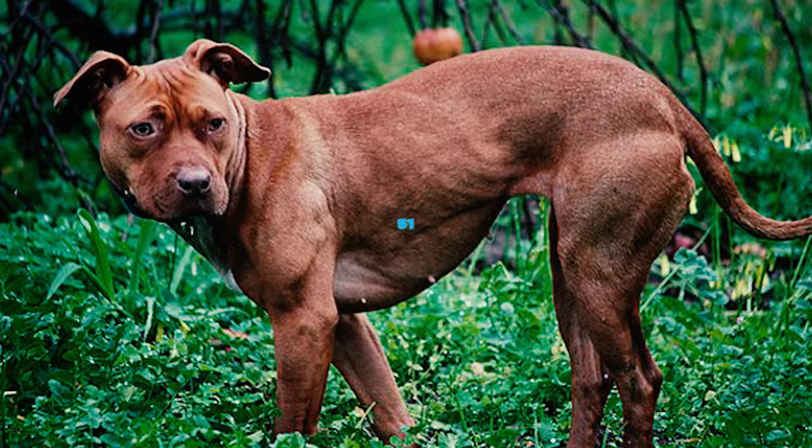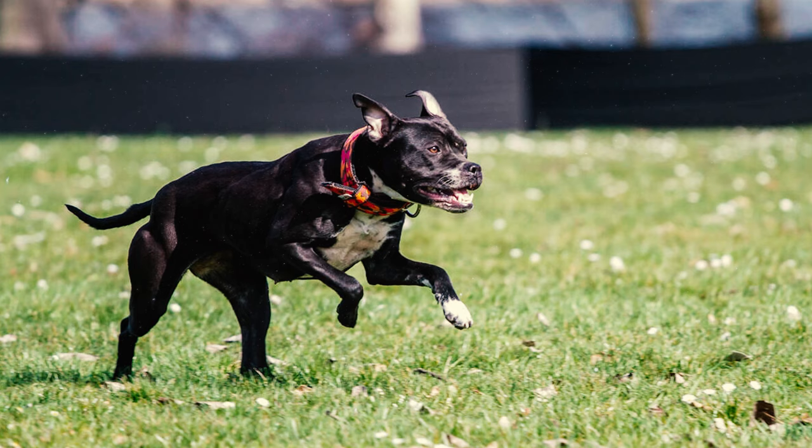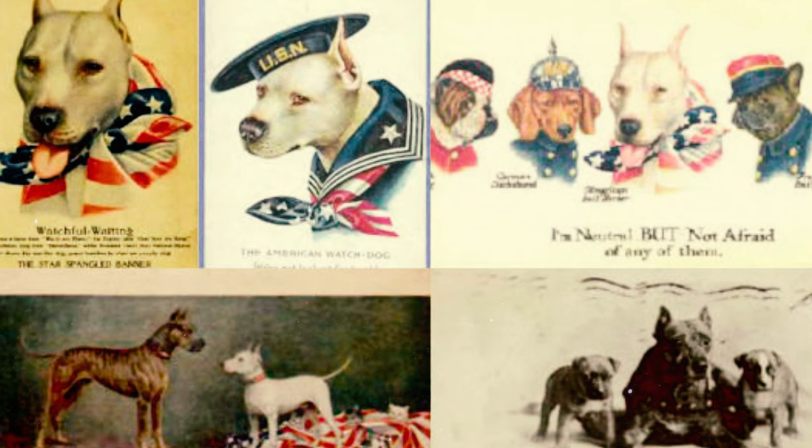Number 51: In both World Wars, propaganda posters were abundant. Often, these posters featured dogs adorned in American colors and regalia, with the American Pitbull Terrier being a common choice for such depictions. Artists used them in posters to symbolize loyalty and courage, aiming to inspire patriotism and unity among the population and convey important messages during wartime.